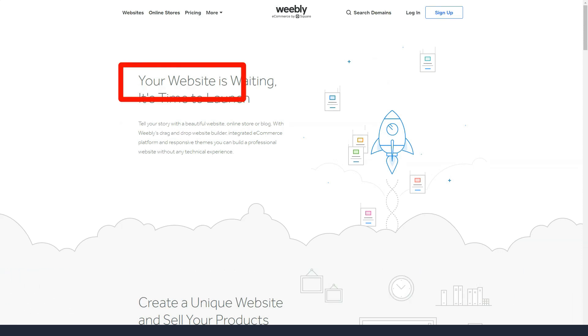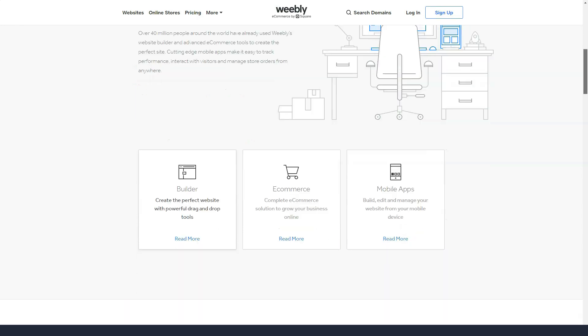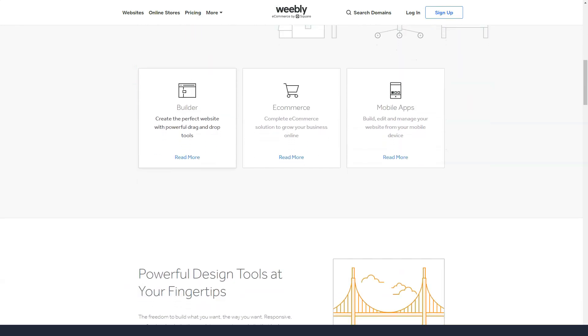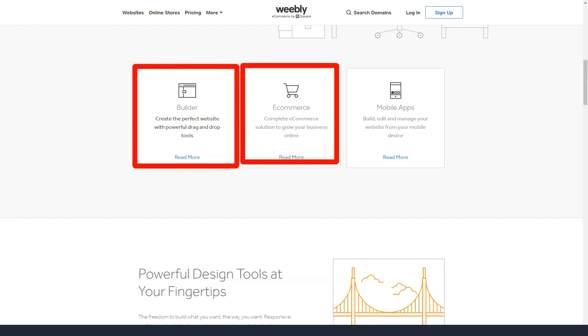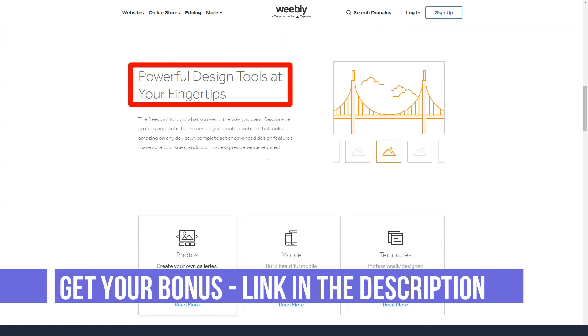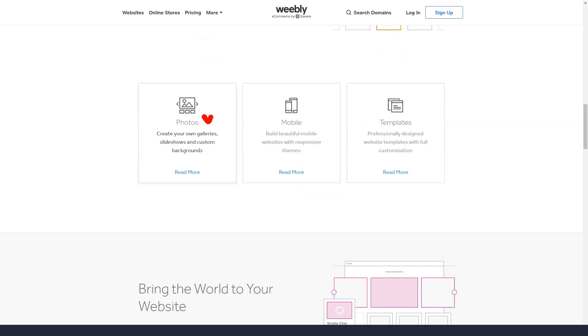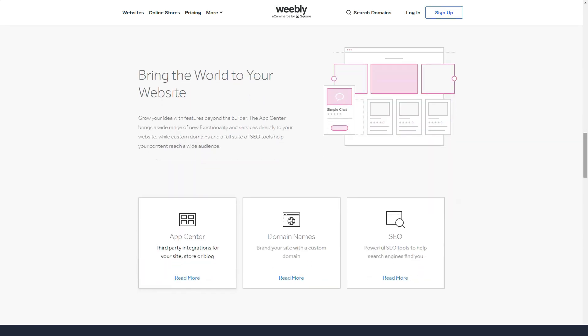Weebly's pricing plans fall into two main categories: for websites and for online stores. The price tiers for websites are $0, $5, $12, and $25, called Free, Connect, Pro, and Business respectively. For online stores, the prices are $12, $25, and $38 for Pro, Business, and Business Plus plans. All online store options come with a free domain and Google Ads, but Business Plus comes with email marketing features. The plans on the site besides the free one come with a free domain, and the top two also come with Google Ads. The more you pay, the more e-commerce, marketing, and support opportunities you get.